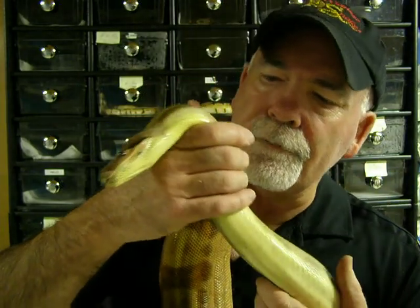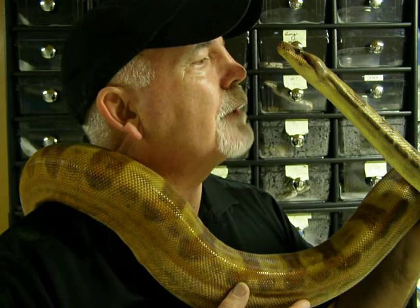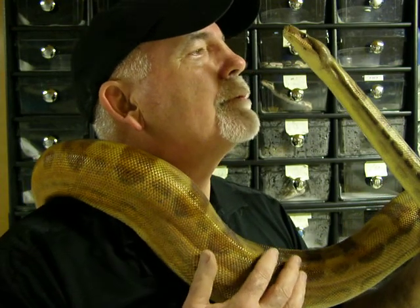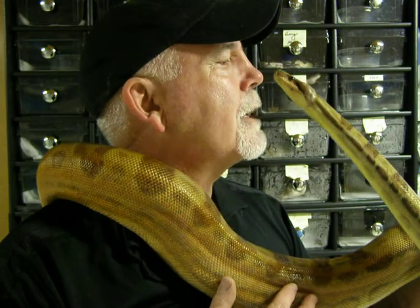There is a lot in store for this particular female and we'll just have to wait and see and be patient and see if we can take that project to the next level. So anyway, I thought I'd take some video of her in the snake room and let you guys see her color. These guys are very arboreal — you can tell she wants to climb. She has no interest in me, she just wants to get to the top branch.